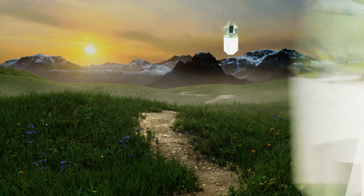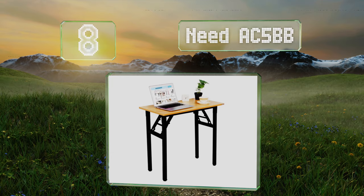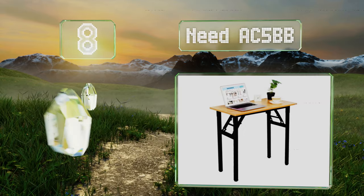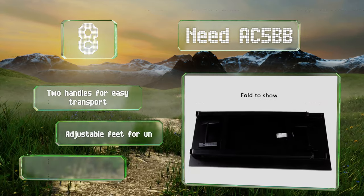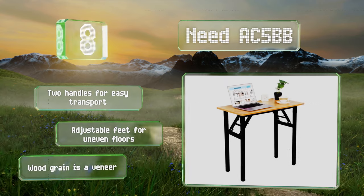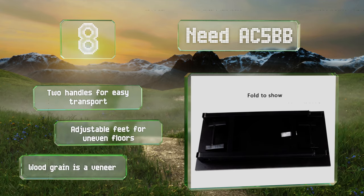Coming in at number eight, the Need AC5 BB is a compact option weighing in at just 18 pounds, but it still offers a sturdy steel frame and a durable writing surface. It has plenty of space for a laptop, a mouse, and other peripherals, though some may find its fixed height a bit tall. It's equipped with two handles for easy transport and adjustable feet for uneven floors. However, note that the wood grain is a veneer.